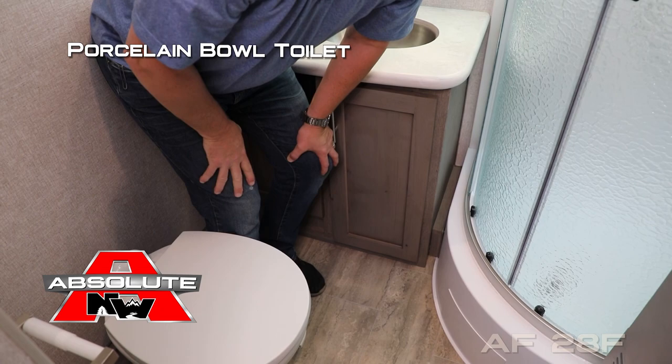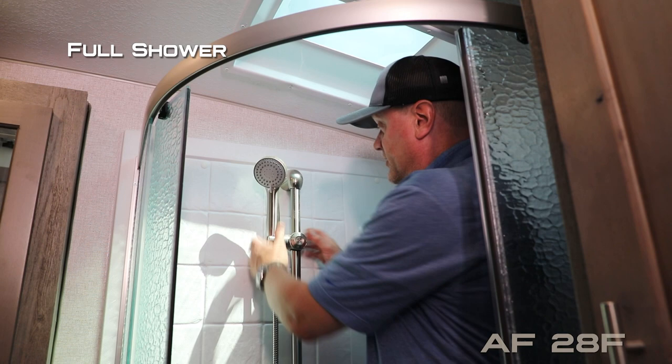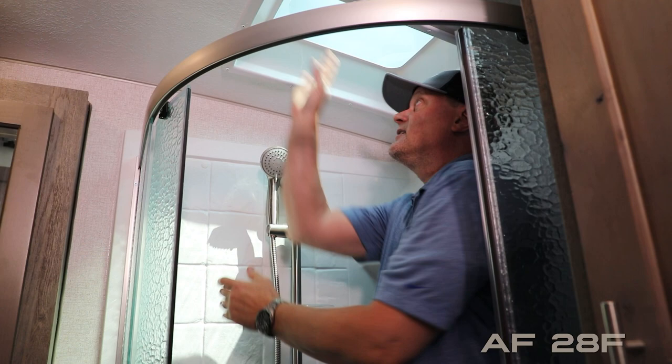Over on the driver's side of the bathroom you're going to find another huge wardrobe and storage drawer. Behind your glass shower enclosure you'll find a full shower with telescoping adjustable handheld shower sprayer and a head clearance skylight. For reference, at six foot two, there's no problem standing fully erect inside. The bathroom also includes a digital thermostat.